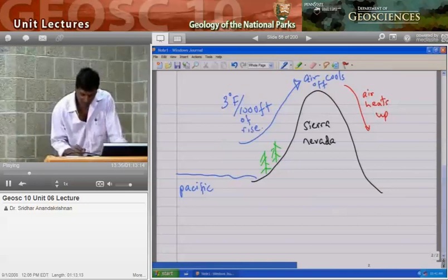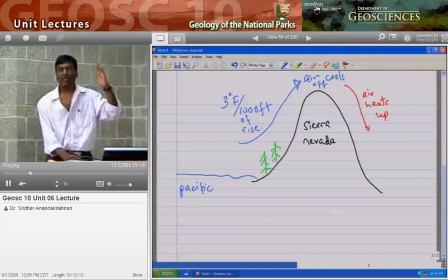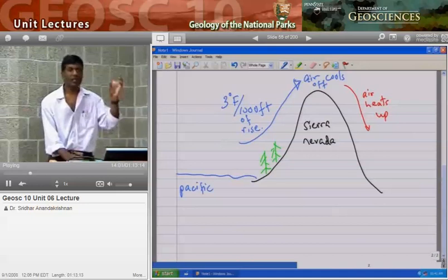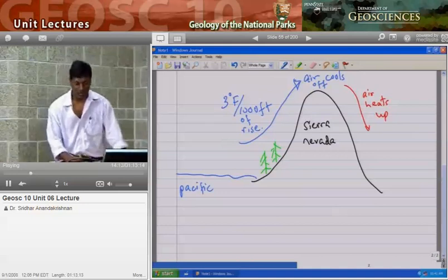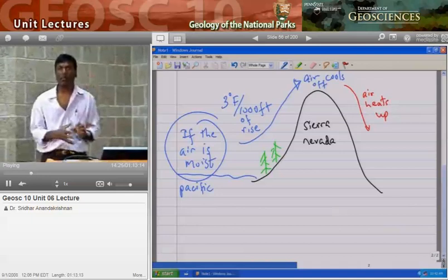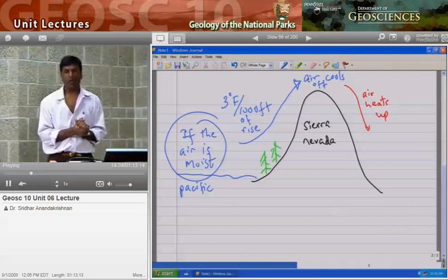The one difference is that the cooling off as you go up the hill is about 3 degrees Fahrenheit for every 1,000 feet that you rise. So if you were to hike up Mount Nittany and climb 1,000 feet, the temperature would drop about 3 degrees Fahrenheit — if the air is moist. With really wet, humid air, it cools off about 3 degrees Fahrenheit per 1,000 feet of rise.